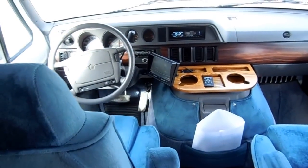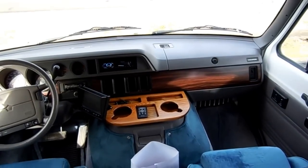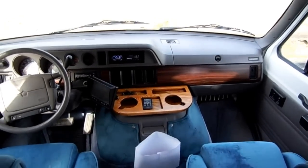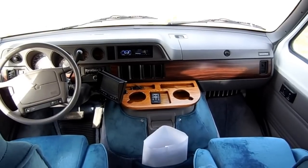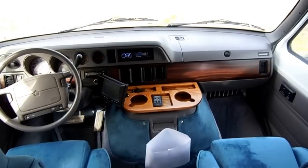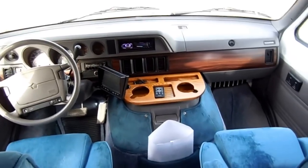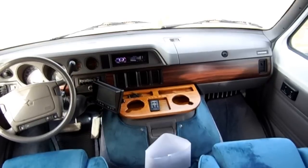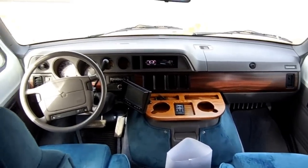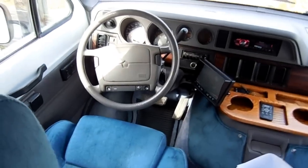This unit does not have a generator. The few of these you find with generators have very few hours on them because you basically don't need one. This is probably the only size motorhome you can heat and cool with just the dash air and heat. You can put in a small plug-in inverter to watch TV, but you really don't need a generator going down the road. The only reason you'd want one is for dry camping — since most people go to campgrounds and hook into shore power, it's just not a need for these little vans.